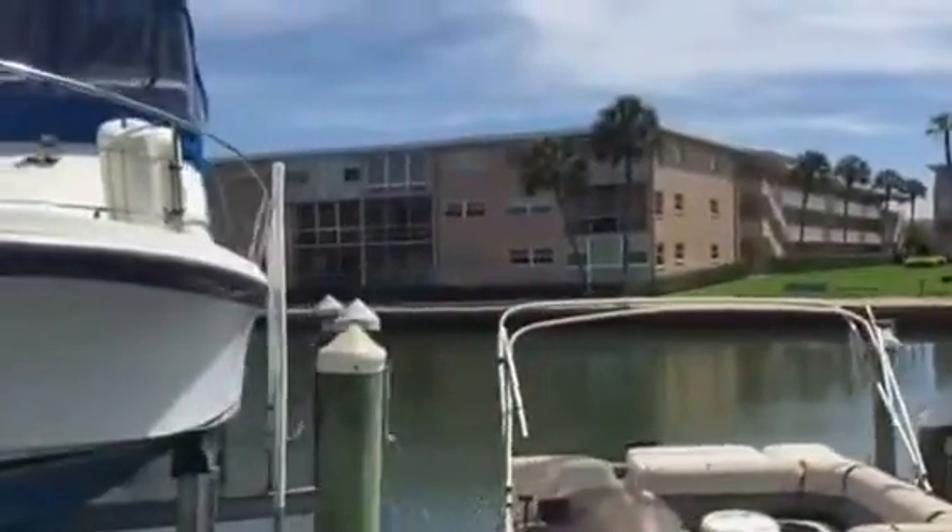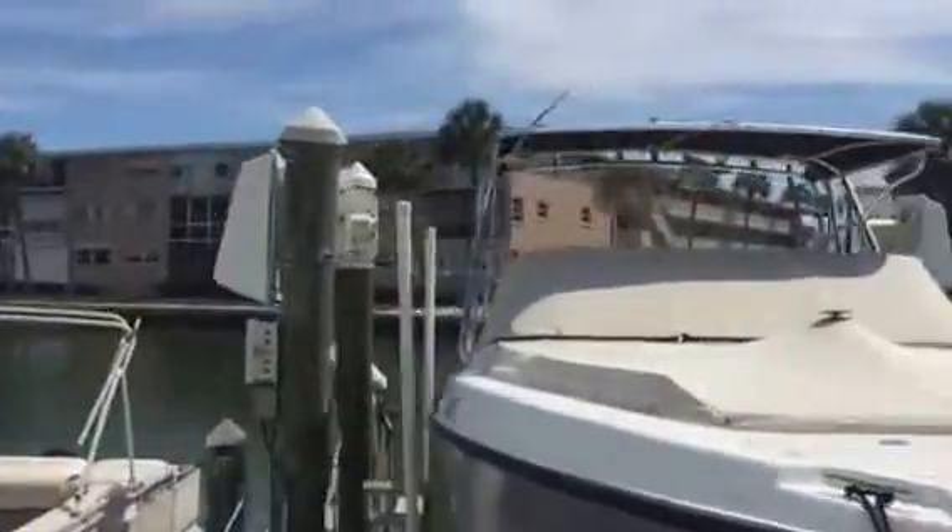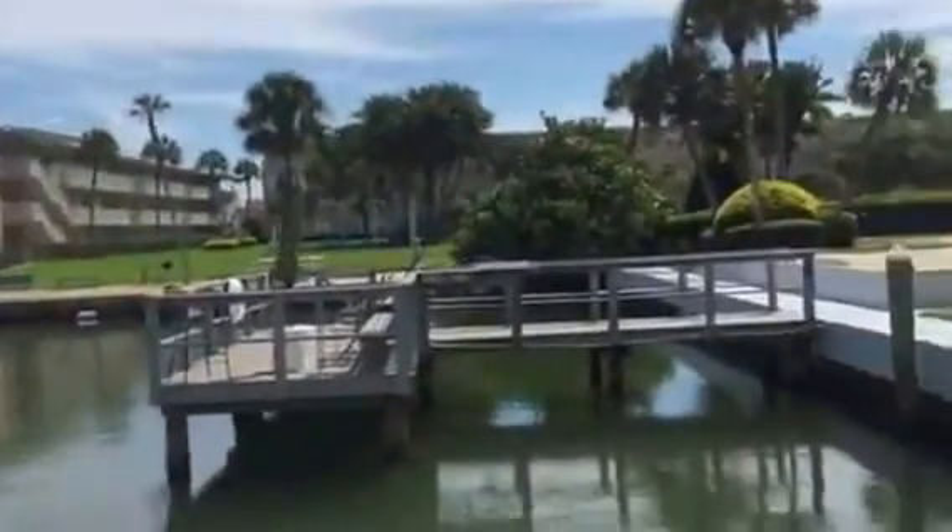Looking over to Sylvette, and that unit on the bottom floor in Sylvette is for sale right now.